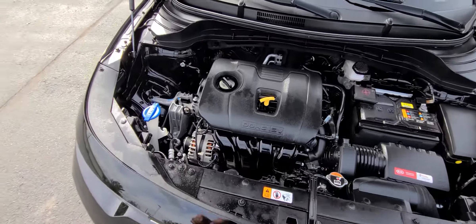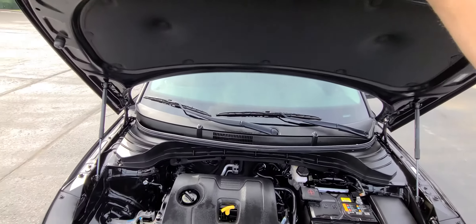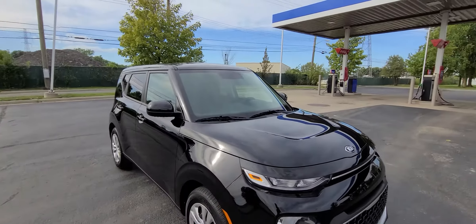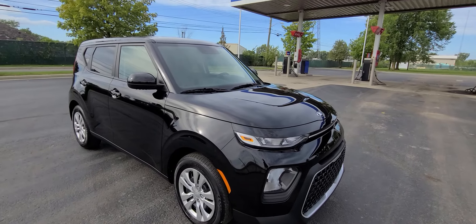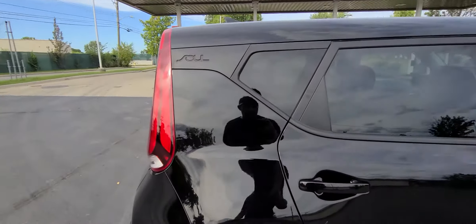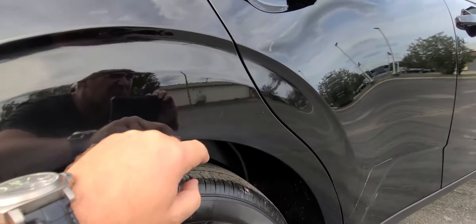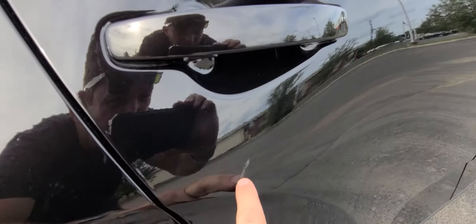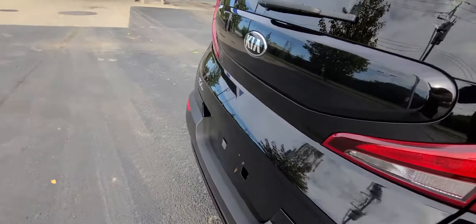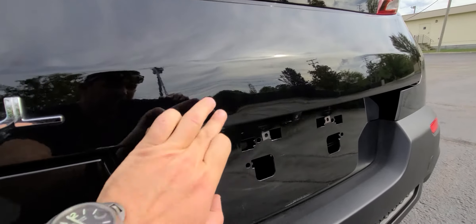Once again, accident-free vehicle, matching numbers and all the sheet metal — meaning everything is original, nothing has been replaced. If I was nitpicking, the only blemish-like things I can see are two little things right here — looks like a tree sap spot on that side, and a little tiny thing on the bottom of the deck lid.